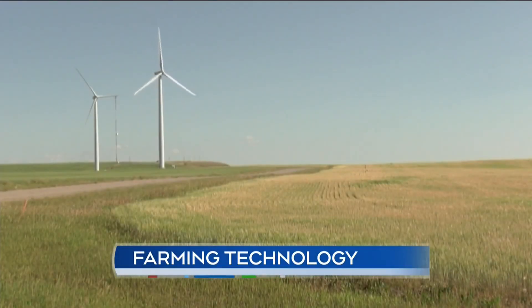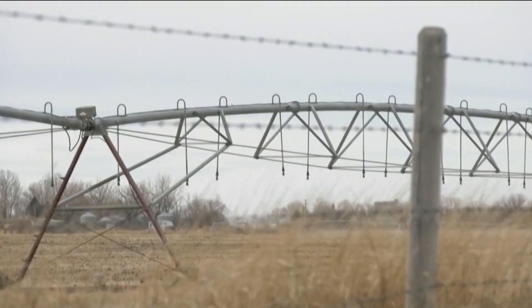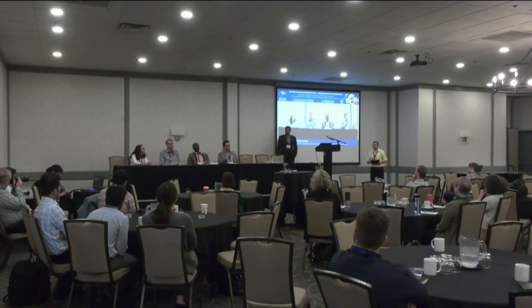The use of technology in farming continues to rise with every growing season. These innovations have helped farming to become even more efficient. The Remote Sensing Symposium gave the opportunity to talk about these latest advancements.